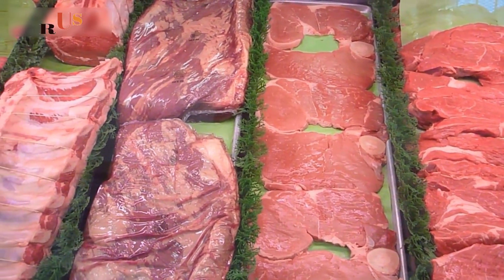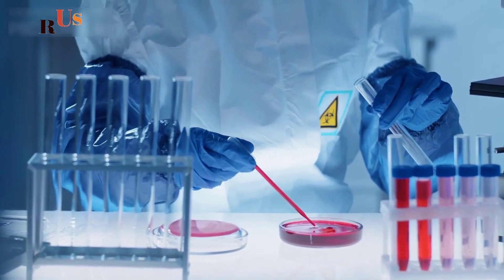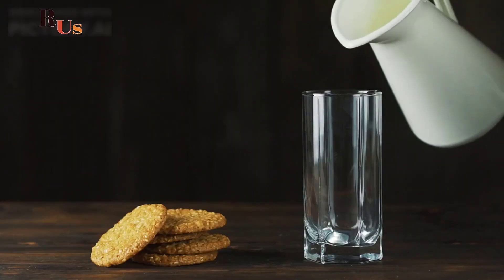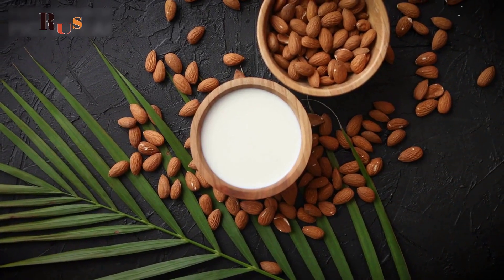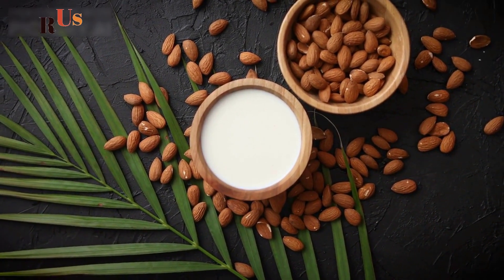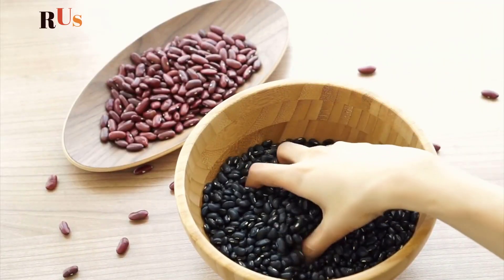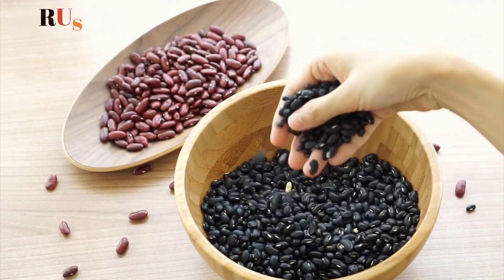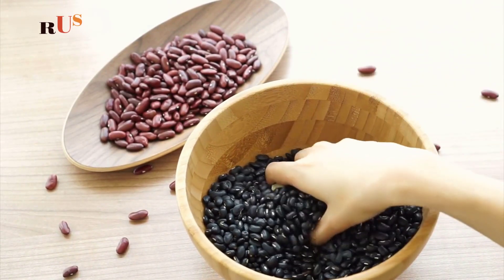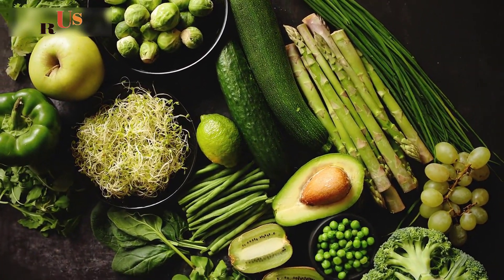Iron absorption is decreased when non-heme iron is consumed with calcium. Calcium competes with iron for absorption. Foods high in calcium include dairy products, leafy green vegetables, and calcium-fortified foods. Phytates, which are found in whole grains, legumes, and some nuts and seeds, bind to iron and prevent its absorption.